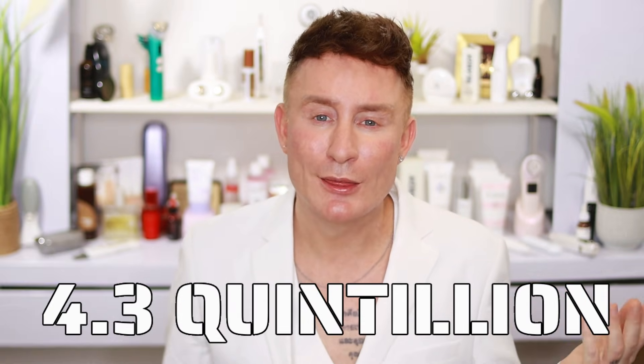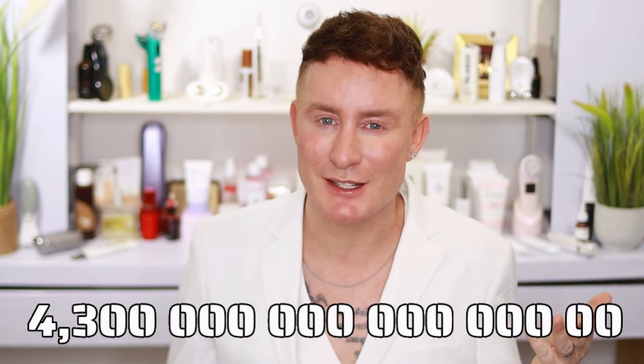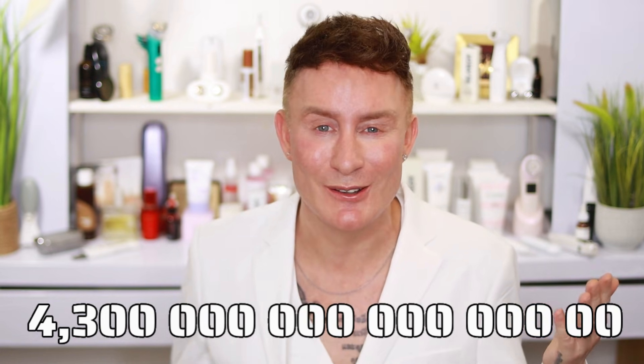These supercharged stem cells are capable of multiplying 28 times without losing an ounce of their regenerative potency. To put that into perspective, after 28 cycles, those 16 billion stem cells multiply into a number so large it's almost hard to fathom: 4.3 quintillion stem cells — a number so big it doesn't really have a home in our everyday lives.